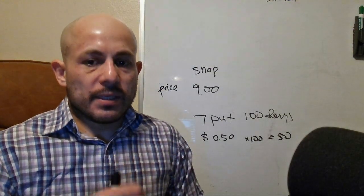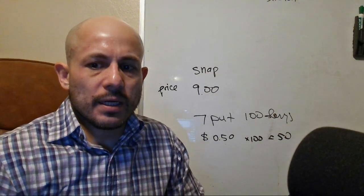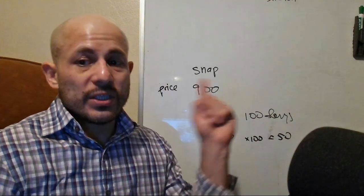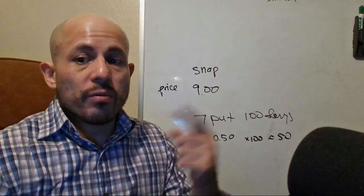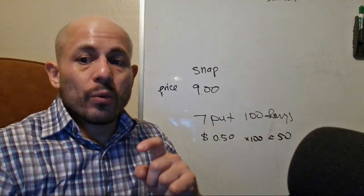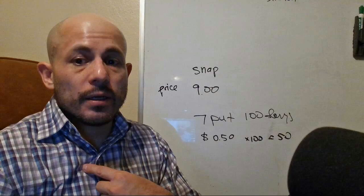I can sell the seven strike put and collect 50 cents. Someone will pay me — because I sell the put, someone has to buy it — 50 cents times 100, which is $50, to buy Snapchat at seven. Now we just said it's worth nine, so I already know it's worth more than seven. But they'll pay me to buy it at seven, which means my actual entry price would be $6.50.